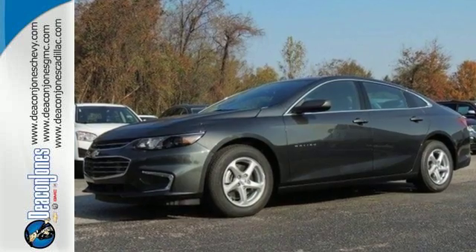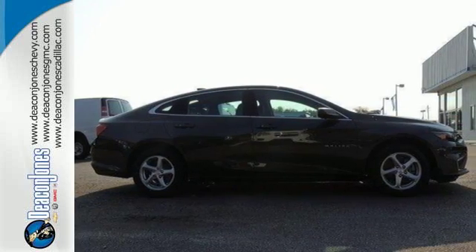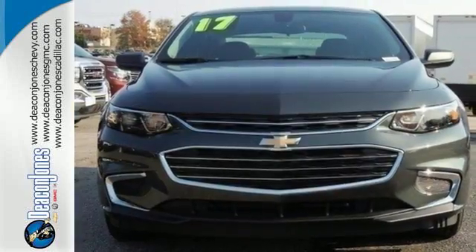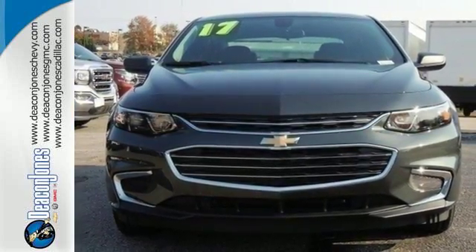The spacious interior will please your passengers, and the attention you'll get in this Malibu will please you. OnStar is on standby for when you need it most, and StabiliTrak will help you stay on the road.